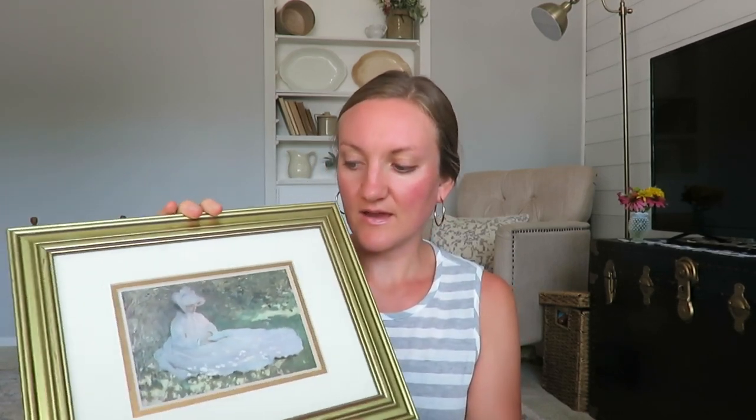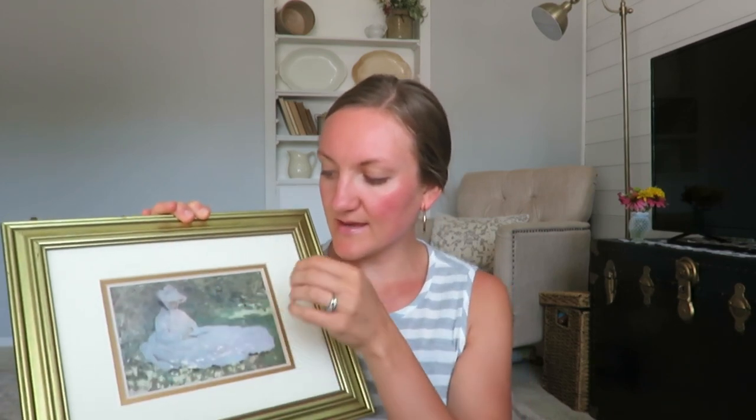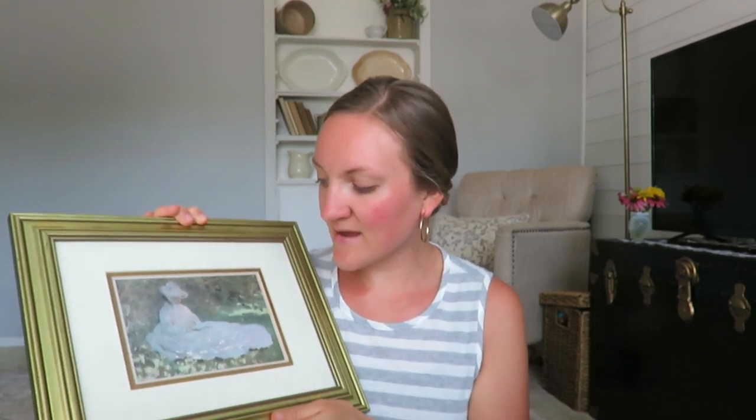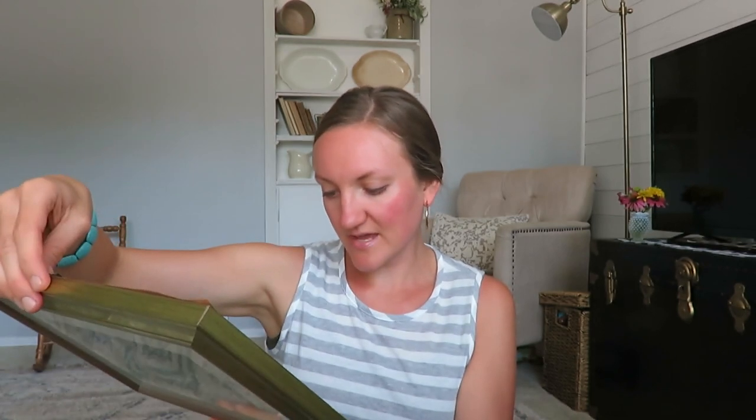One more piece from the thrift store — this is a beautiful painting, I can't tell if it's a watercolor or not. It's a lady in her dress and hat sitting reading a book with a beautiful gold frame. It was a dollar fifty. It says made in USA by Art Dreams, Ventura, California. I don't know if it's vintage but I just thought it was really pretty.